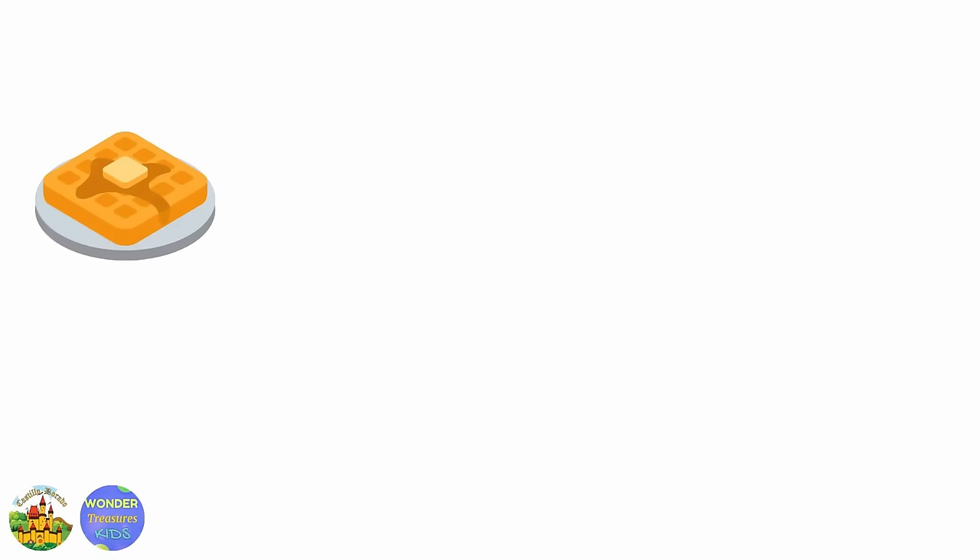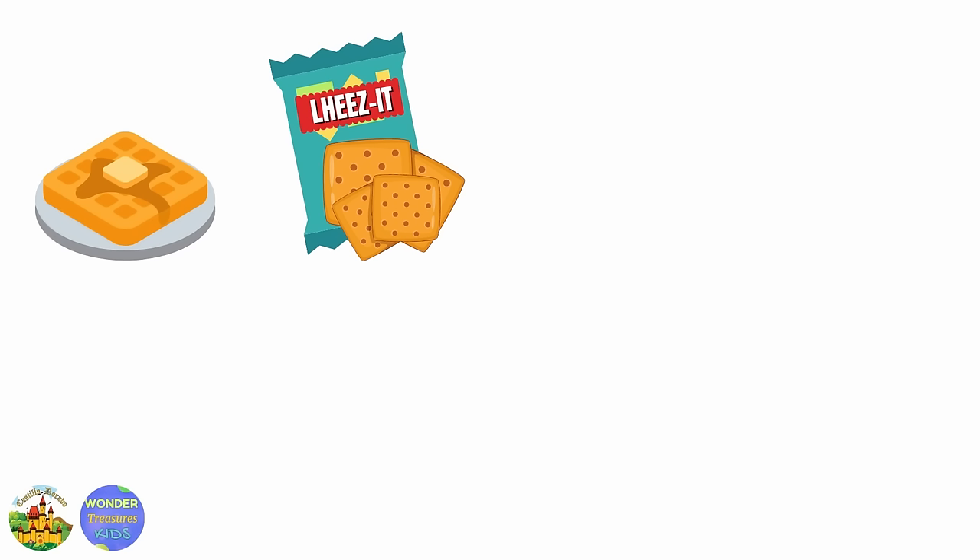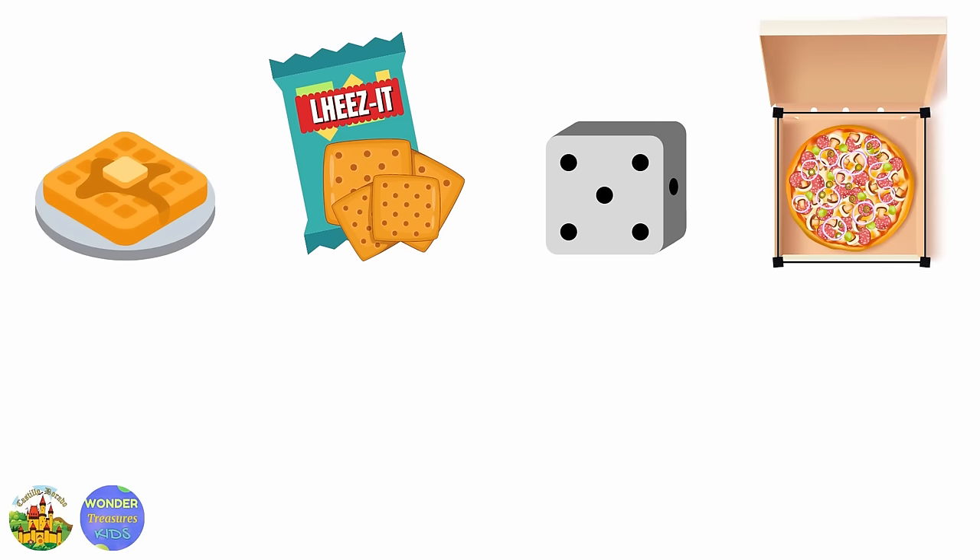These things are shaped like a square. Waffles, waffles. Crackers, cheese crackers — those are my favorite. Dice. Pizza box.